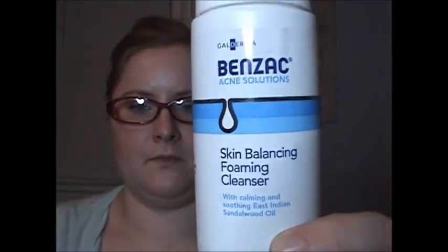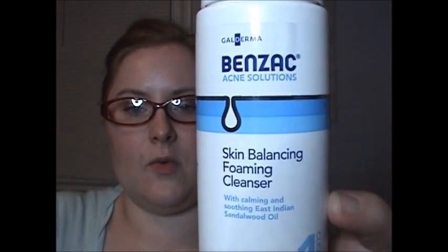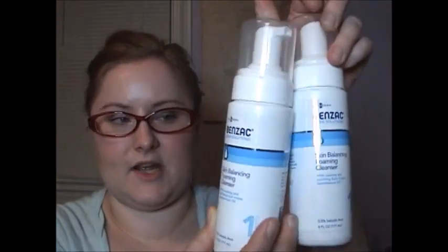I'm going to start with the Benzac Acne Solutions Skin Balancing Foaming Cleanser. The light is funky and everything is reflecting — let me fix that. So we have the Skin Balancing Foaming Cleanser by Benzac. It has calming and soothing East Indian Sandalwood Oil and 0.5% Salicylic Acid. It's proven to gently exfoliate the skin, remove excess oil, and soothe breakouts without over-drying, and the Instant Foam minimizes irritation. I picked up three of these, because if I like it I want to continue to use it, and I hate when I find a product I like and then can't find it again.